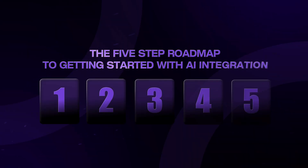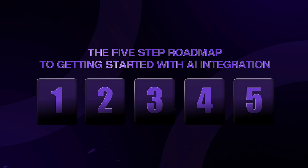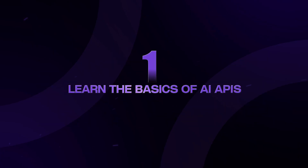I'm calling this the five-step roadmap to getting started with AI integration. Step one is to learn the basics of AI APIs. You need to start by playing with OpenAI's API — sign up for an account, get an API key, and build something simple. Maybe a script that takes a paragraph of text and summarizes it, or one that analyzes the mood of customer feedback. Just get comfortable making API calls to AI services and handling the responses.